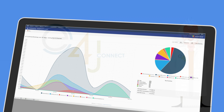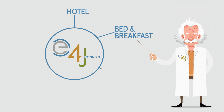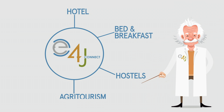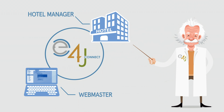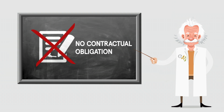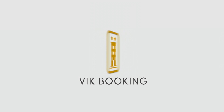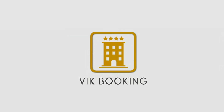E4J Connect is an innovative and certified solution designed for any accommodation — hotel, bed and breakfast, and hostels. A true revolution for web developers and for hotel managers. It's easy to subscribe, with no contractual obligation and no commissions on direct bookings coming from your website. The booking engine has no recurring costs and the Channel Manager has a low annual fee.